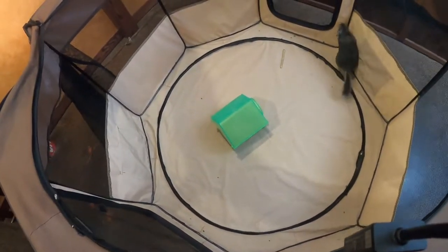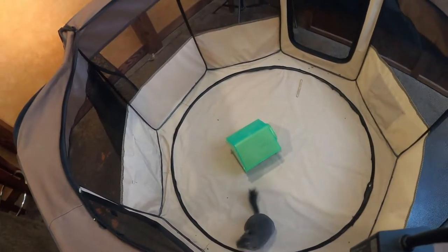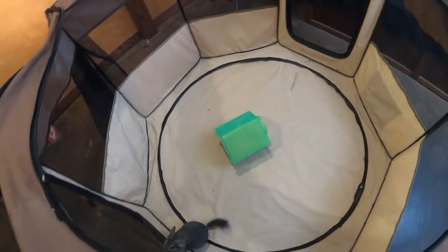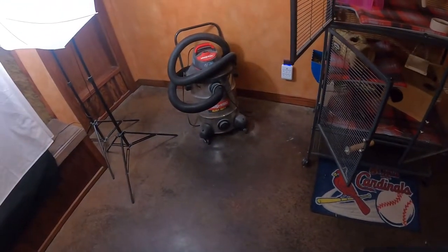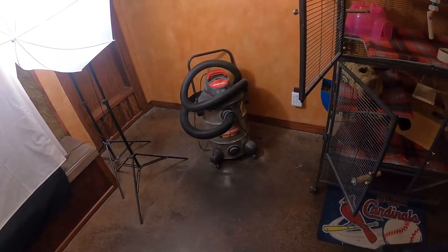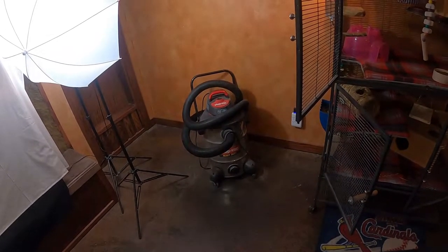Alright guys, Josh here with Planet Chinchilla. I wanted to come to you today about one specific topic which is your chinchilla's cage. I was already cleaning the cage today so figured we'd go ahead and cover it. The title of this post is obviously the best chinchilla cages, so it makes sense that we would cover why I have the recommendations that I do.